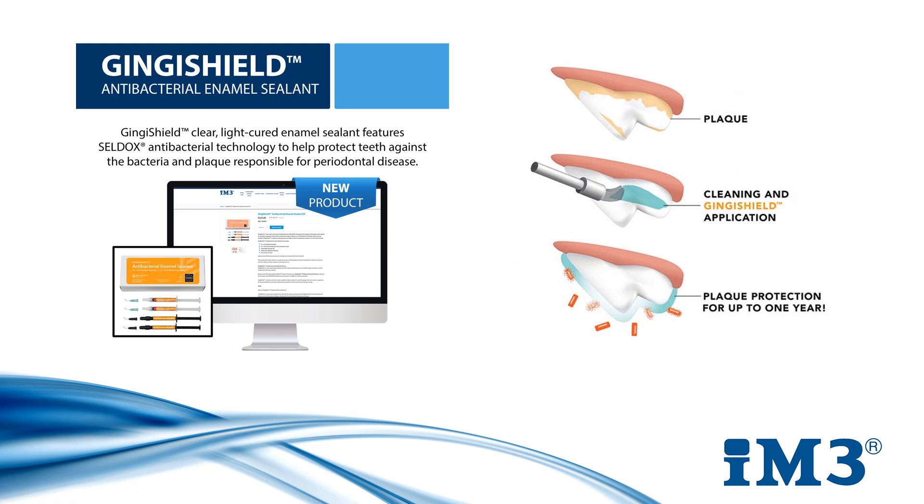Ginger Shield is an antibacterial enamel sealant and one of the first of its kind on the veterinary market. It has been adapted from the much celebrated DentiShield in human dentistry, which uses a selenium-based compound known as Celdox. Not only is it affordable but it has outstanding antimicrobial properties, protecting against plaque biofilm for up to one year. It comes available as a starter kit or a refill kit and takes the hassle out of daily home care.